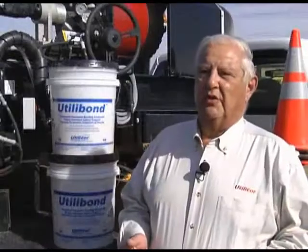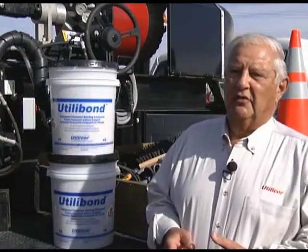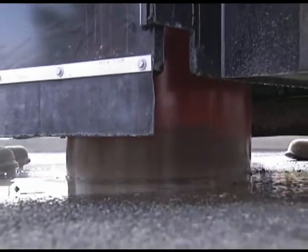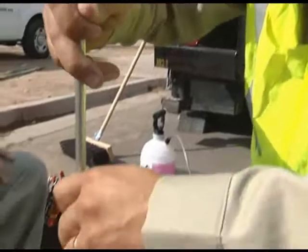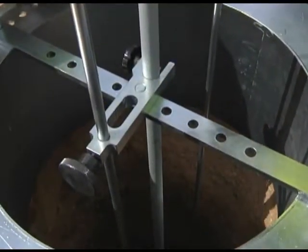The Utilicor keyhole coring and reinstatement process is a cost-effective, environmentally friendly alternative to common repair methods. Small, surgically precise, circular keyholes are cut through the pavement using a core saw. The core of pavement is removed and the infrastructure exposed by vacuum excavation. The maintenance work is performed from the surface of the road using long-handled tools, which is much safer for the workers.